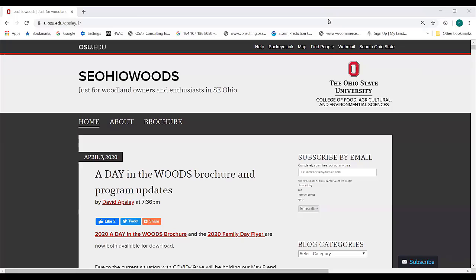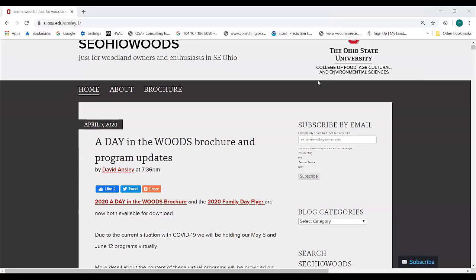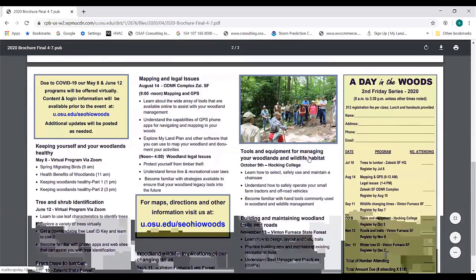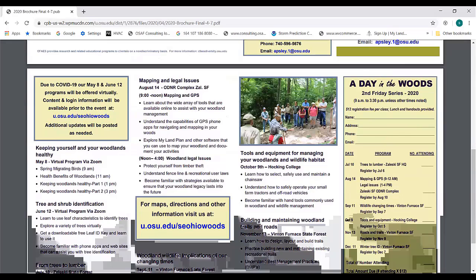Now we're going to visit our Southeast Ohio Woods web page. Some of the things that are new and upcoming: we just posted our brochure virtually. Unfortunately, we can't use the current print shops and don't have ways to distribute, so we've posted the Day in the Woods brochures virtually — that should be the first thing you see when you go to Southeast Ohio Woods. As we get into May and June, we've had to transition a little bit due to COVID. We are not allowed to do in-person programming until July 6 currently, but hopefully by our July program we'll be back to a normal schedule.